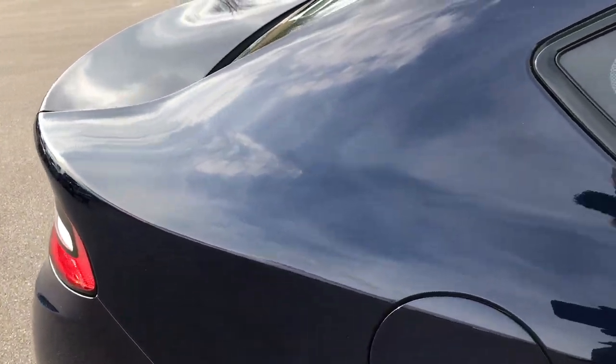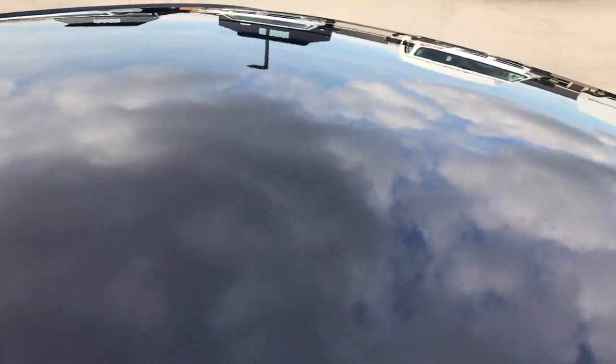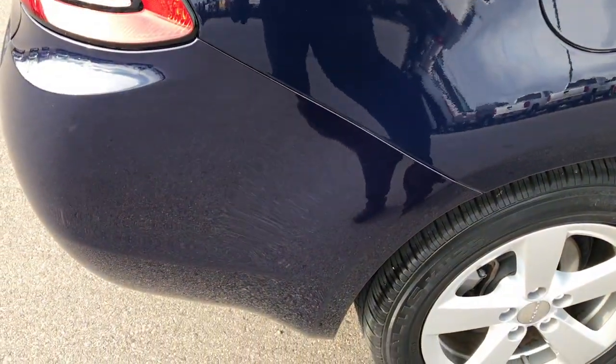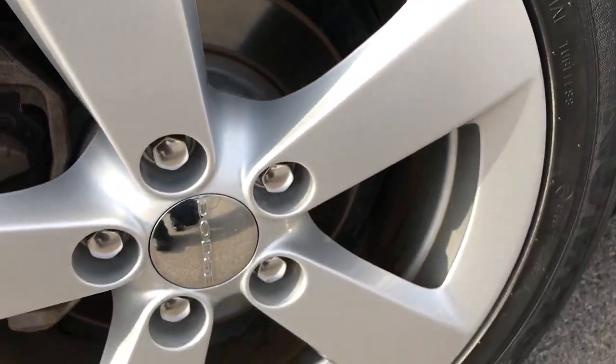We take these HD videos so that if you are far away, or even if you're close by and just cannot make the trip down, you can still see the car, hear the car, and have confidence in the vehicle before you even get here. True blue metallic — a very good looking color.